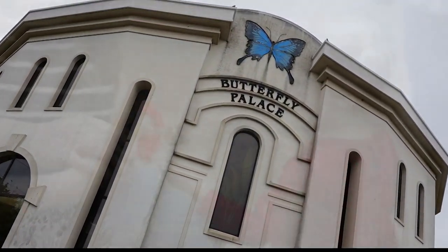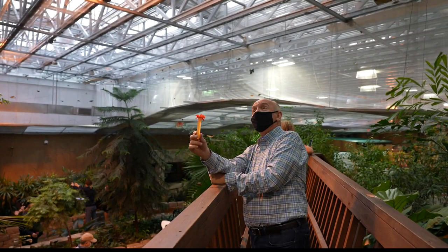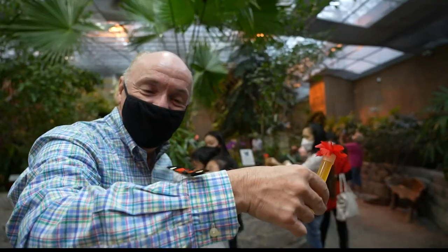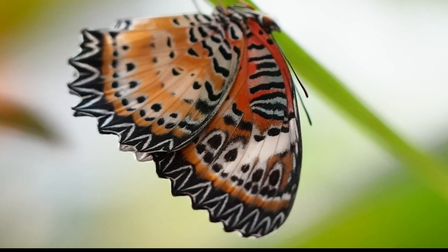One of them is the Butterfly Palace and Rainforest Adventure. This one is especially cool if you have children because it's very interactive. You can walk through a rainforest full of beautiful butterflies. They have tubes with flowers — you hold these things and that will draw the butterflies to you. There's also a mirror maze, tree adventure, and science center, so it's really educational too.